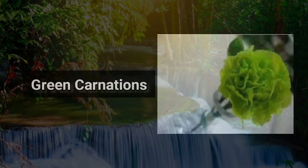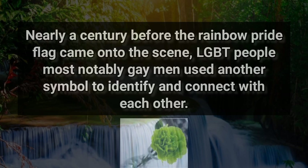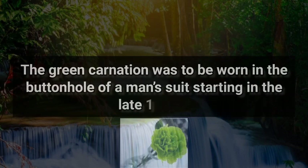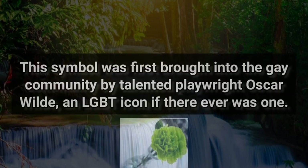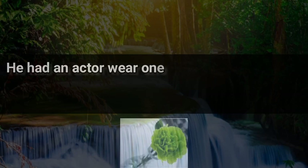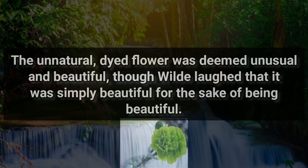2. Green Carnations. Nearly a century before the rainbow pride flag came onto the scene, LGBT people — most notably gay men — used another symbol to identify and connect with each other. The green carnation was to be worn in the buttonhole of a man's suit starting in the late 1800s. It was a symbol of the aesthetic movement as well as loving whoever you chose to love. This symbol was first brought into the gay community by talented playwright Oscar Wilde, an LGBT icon if there ever was one. He had an actor wear one of these synthetically dyed flowers onto the stage during a production of Lady Windermere's Fan. The unnatural, dyed flower was deemed unusual and beautiful.